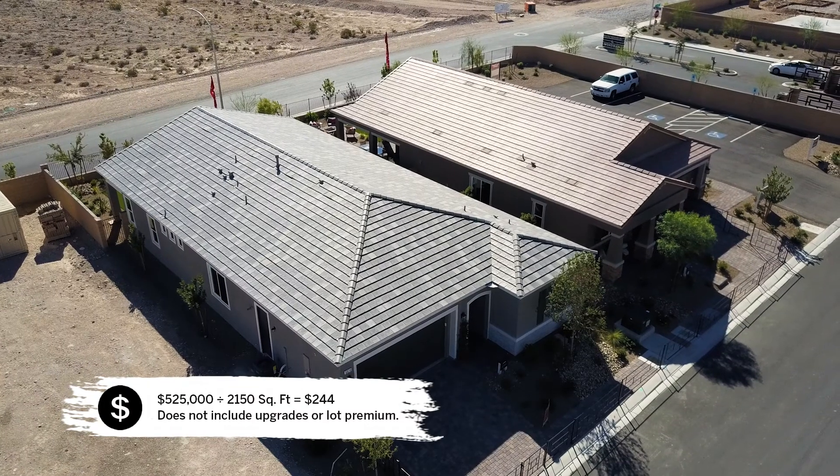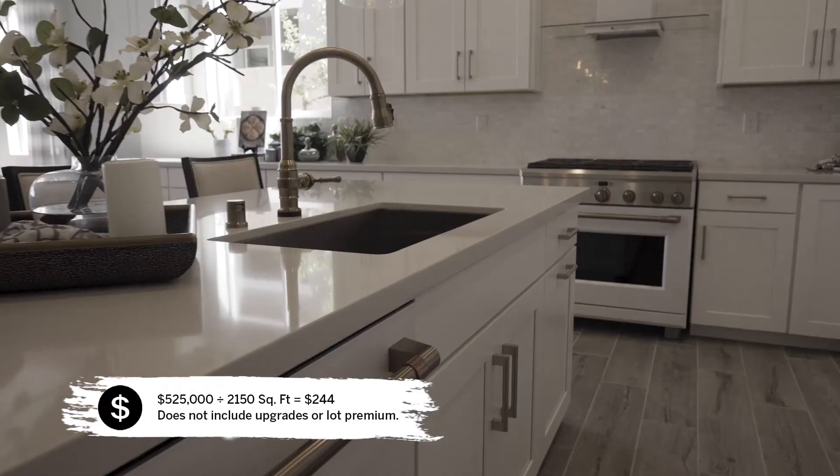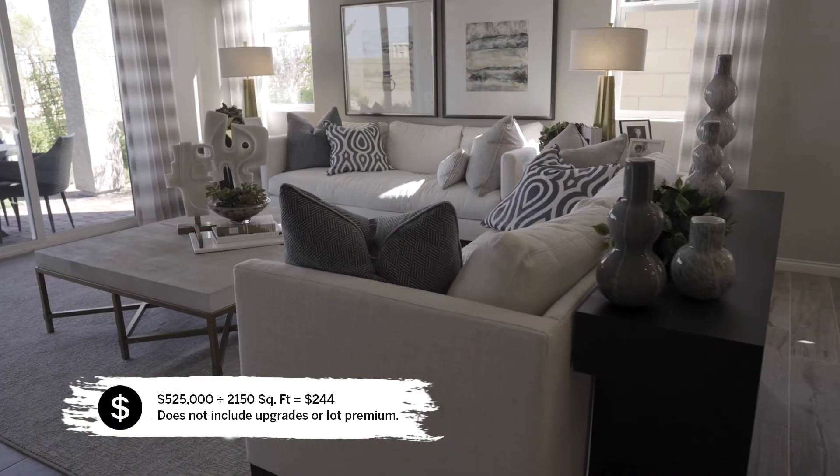The starting price for the Serra is $525,000, which comes out to $244 a square foot.